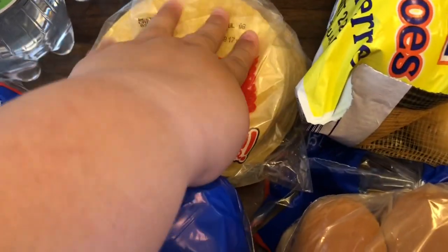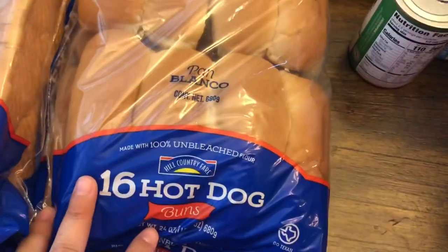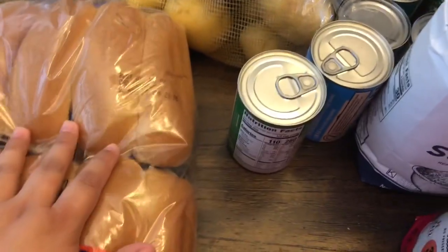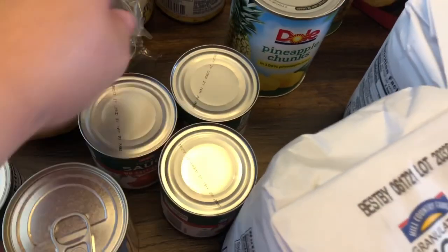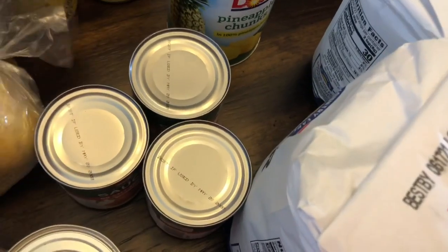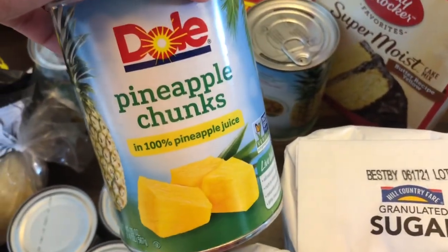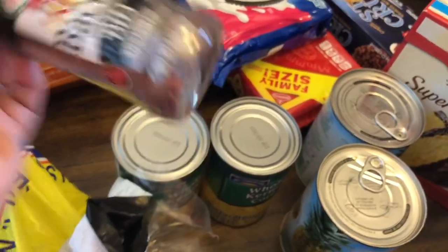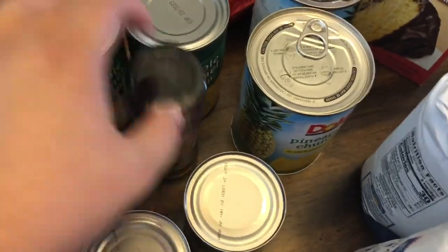Two loaves of bread that'll go in the freezer. A 16-count of hot dog buns, also for the freezer until we eat them. Cream of mushroom, cream of chicken, and three of the tomato sauce — those were like 77 or 88 cents each. I've never tried the HEB brand one, but I'll give it a try. Two cans of corn, two cans of Dole pineapple chunks, and some bacon bits for green beans, mashed potatoes, or Jacob's salads.